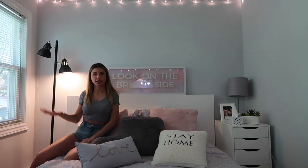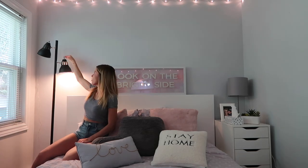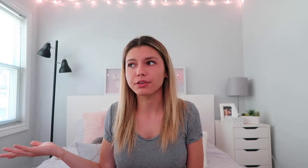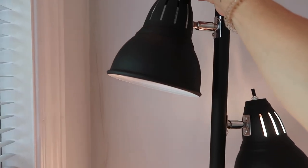I can turn both on and have all the lighting I need because once it gets dark outside my room has no lighting. Or I can turn one off so it's like a night lamp, or turn it the other way if I don't want it directly facing me. It's slim and nice — I love the brushed black design. It's perfect for a bedroom but would also go really well in a living room or dorm room.